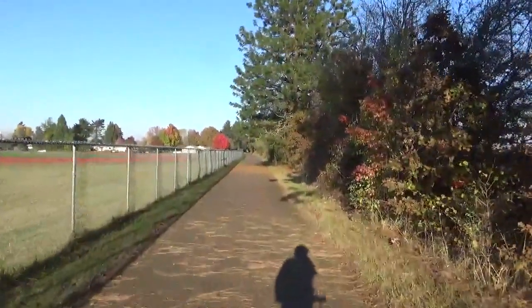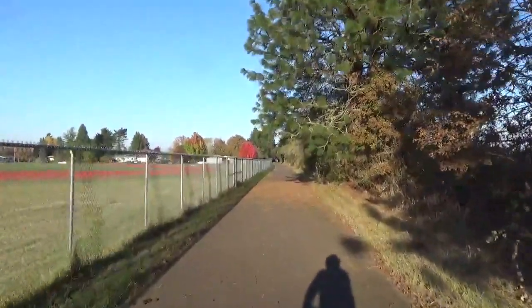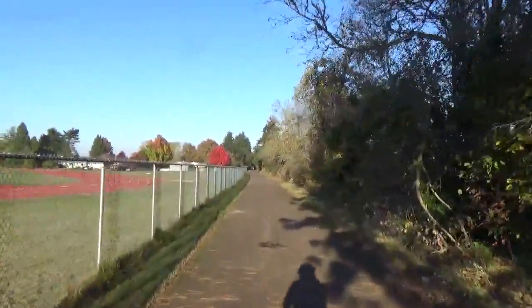This is the other side of the park, the other side of the street, and we have a bicycle and pedestrian path here. I don't know if this is part of the park or if this is just a disconnected bicycle path, but I'm going to follow it to its end.